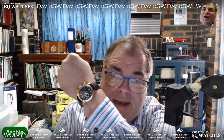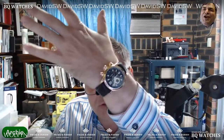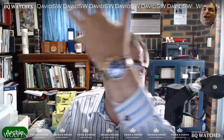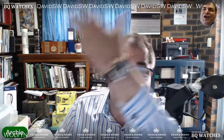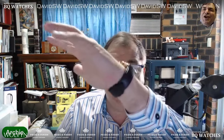What am I wearing today? I'm wearing a Jaeger-LeCoultre Master Compressor Chronograph 2. This is the second version. These came out about 2010 — they were the second release, and they made a few improvements. I adore it.